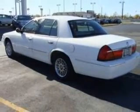Take a look at this 2001 Mercury Grand Marquis GS that just came into Rails Lincoln Mercury Mazda of Norman.